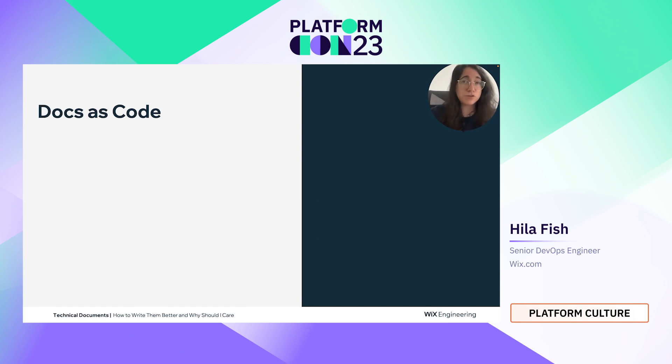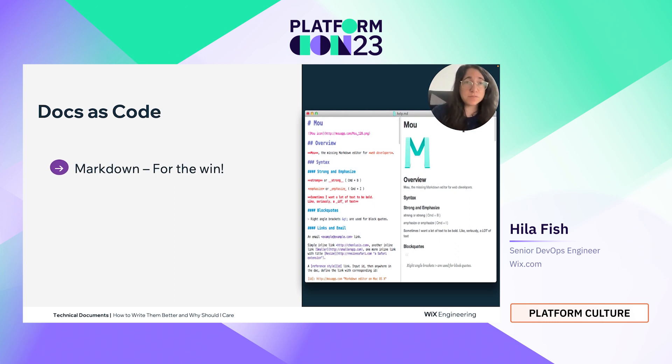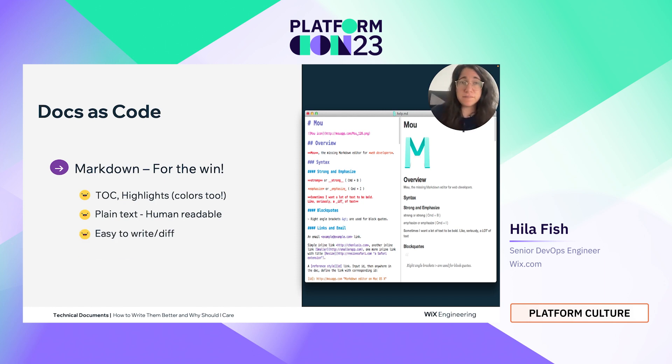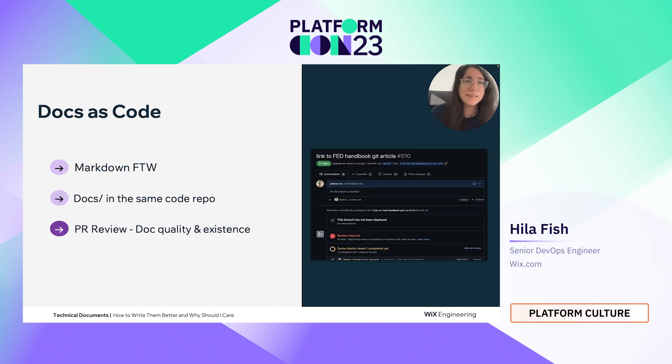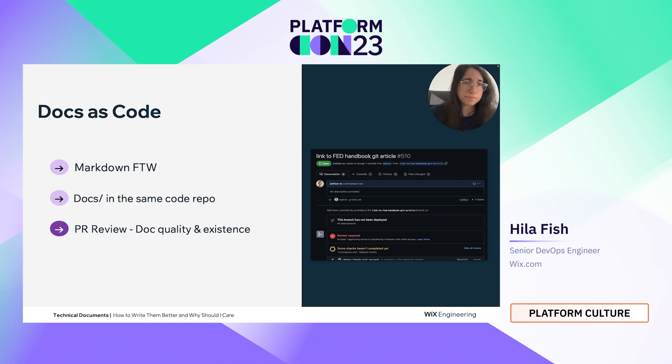In terms of docs-as-code, and why you should move to it — it uses Markdown, which is awesome and very simple. You can still use table of contents, highlights, and even colors. It is plain text, so it is human readable. It is easy to write a diff and it is platform agnostic, so you can incorporate it wherever you want. The docs folder is in the same code repository, integrated into the dev toolchain — no need to leave the IDE. You can do PR reviews to make sure documentation is high quality and actually exists; if not, the PR will fail to merge. You can also do CI/CD for documents to check for broken links, run linters, and do validations. Tools like Docusaurus and Swimm can help you achieve that.